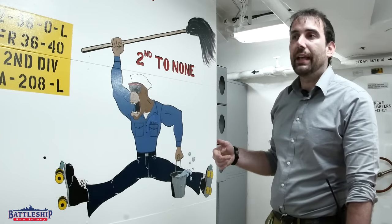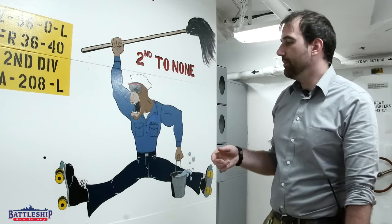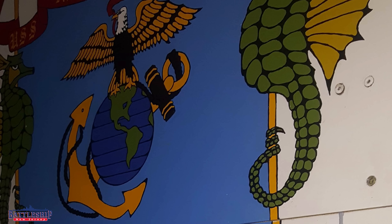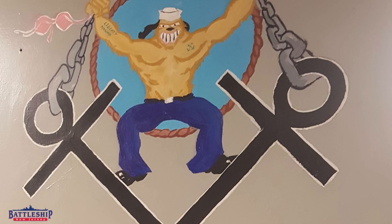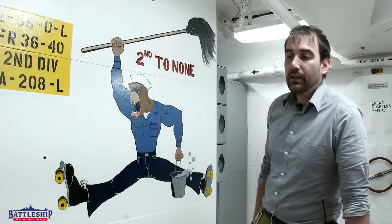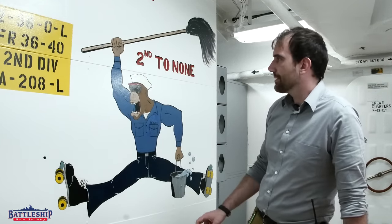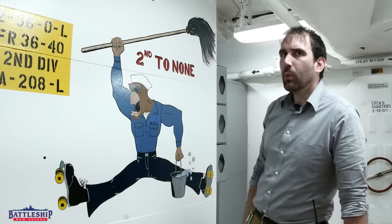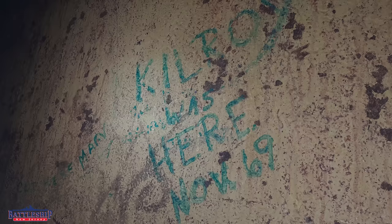We have an artist who is a volunteer for the museum who goes through and touches this up as we find artwork that is in need of that sort of work. In addition to the roughly 40 examples of sailor art like this that were presumably approved, which you can find around the ship, there are also unapproved examples of sailor art around the ship. These are less artwork — like this is a painting somebody spent some time working on — and more like sharpied graffiti or things like that.